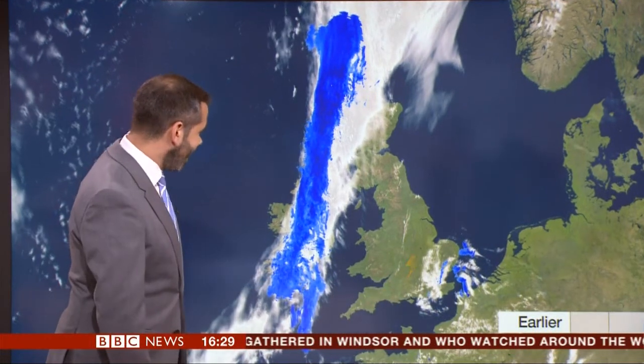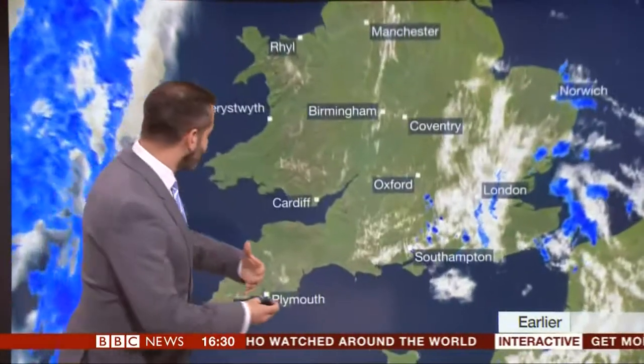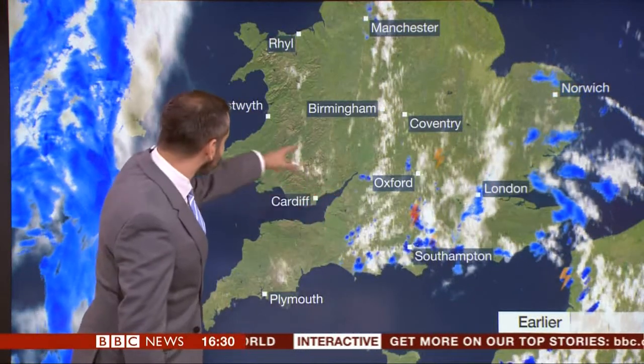I can see little lightning flashes — I haven't seen those before. Well, let's zoom in. And it shows you where we've recorded lightning over the last few hours. You can see sort of central southern England, up into Oxfordshire, parts of the Midlands.